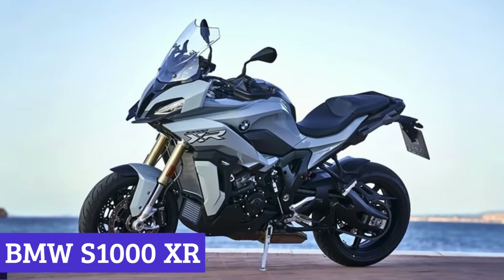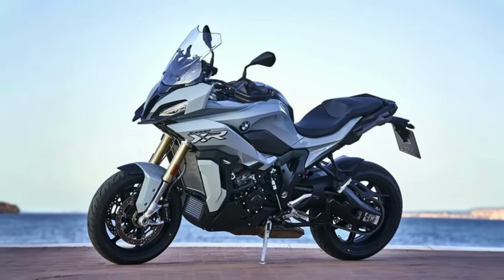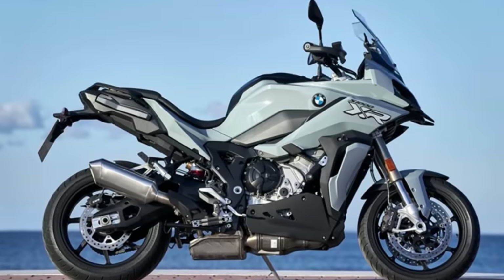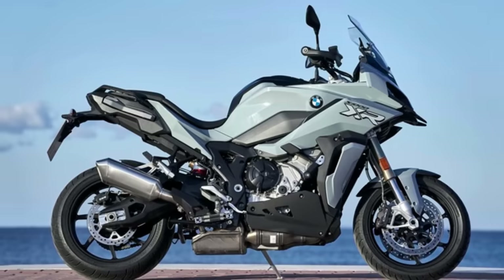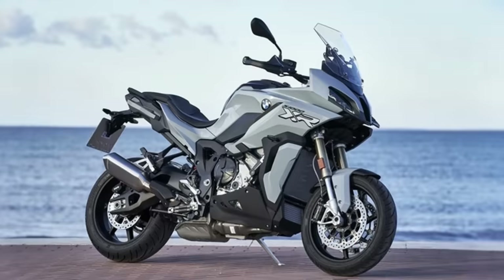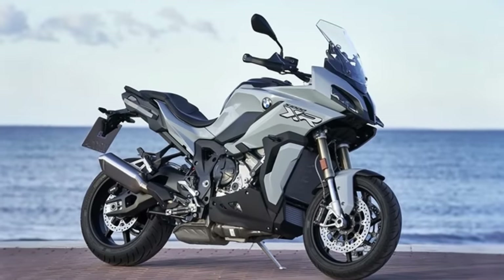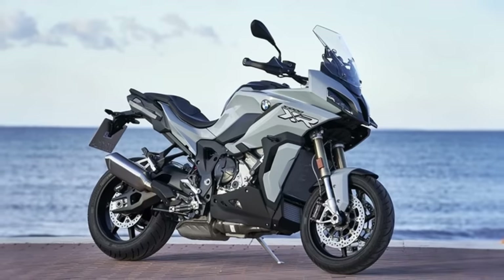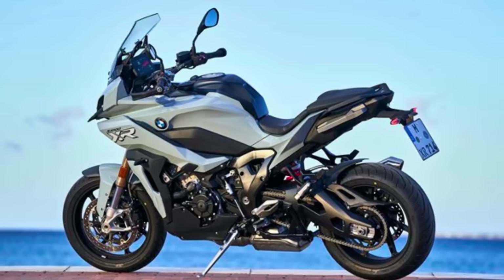BMW S1000XR. The 2024 BMW S1000XR is the upgraded, turbocharged sibling of the long-distance sports bike world. It's a bike that not only looks like it means business but actually delivers the goods. They say looks aren't everything, but BMW didn't get the memo. The 2024 S1000XR flexes with a sporty and aggressive appearance — new side panels, air intakes, and a revamped rear section.